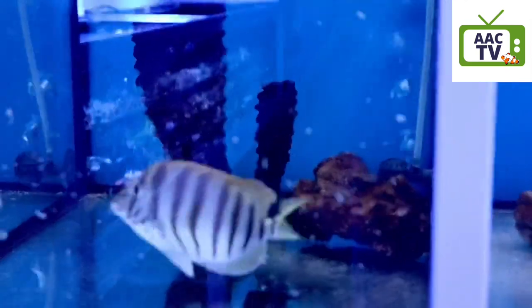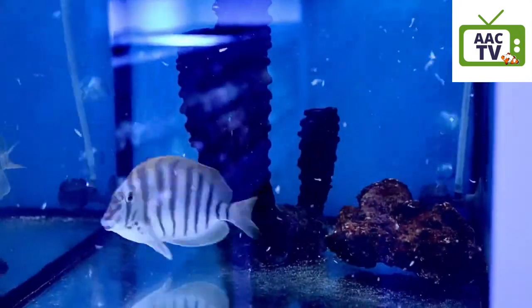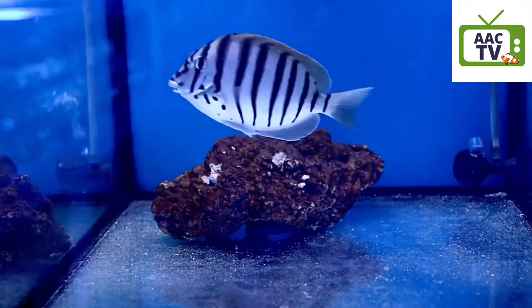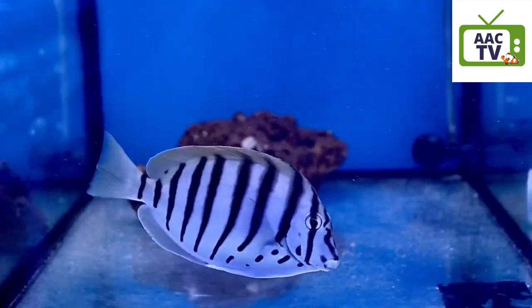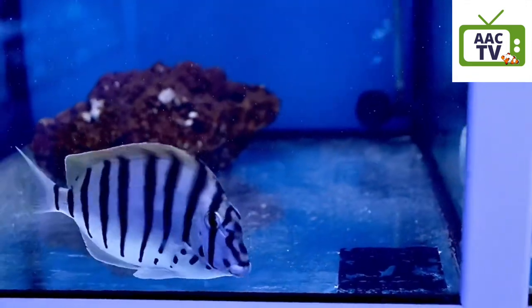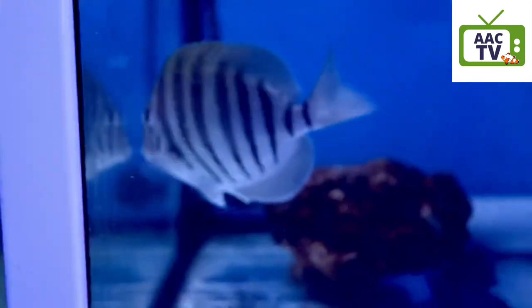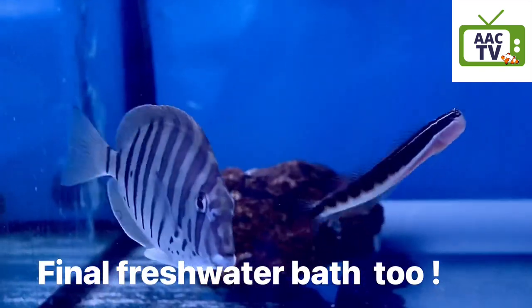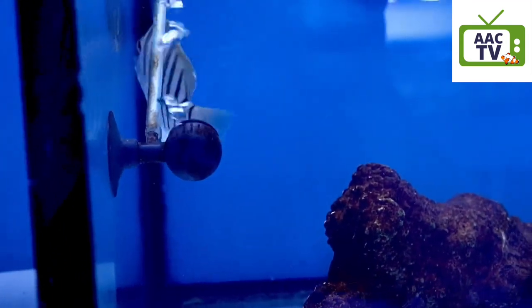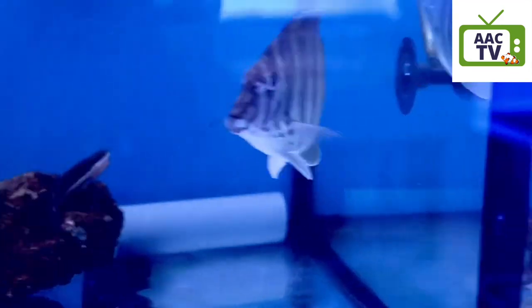We've had these now about two to three weeks in isolation. We never release our own imports too early — some stores seem to think they're ready in five days, but we wouldn't dream of sending out a fish of this value so soon. They've just been treated with flubendazole — that's the worming treatment — and they've also gone through a course of copper. We'll then introduce them to the commercial system this week at a normal copper level.